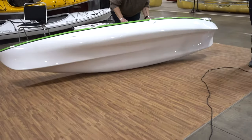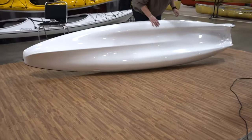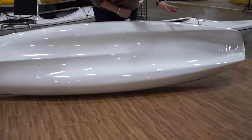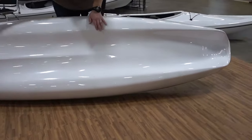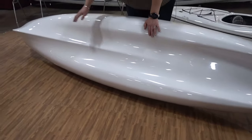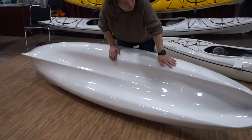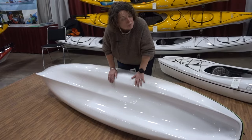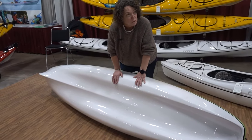I'll just pull it up here so you can see. The back of the boat is like a catamaran, and at the bow of the boat it's like a traditional kayak hull — very unique. This is going to offer us great stability and great tracking, which is really nice in a recreational boat.